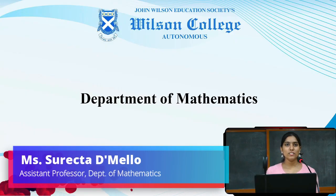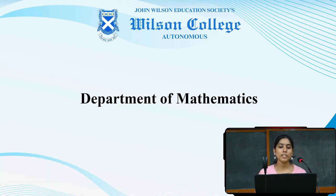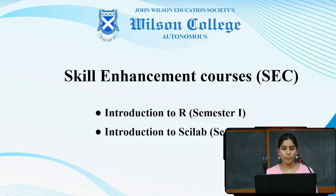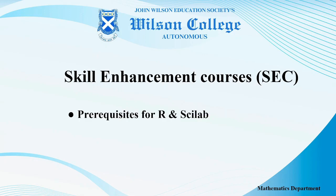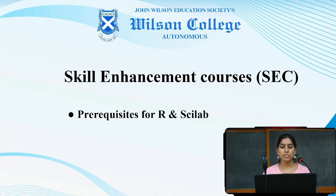Hello everyone, this is Surekha Demelo from the Department of Mathematics. Today, we will be introducing you to the topics of skill enhancement courses offered by the department. In the first semester, we are offering Introduction to R, and in the second semester, Introduction to Sci-Lab. There are no prerequisites required as any 10+2 candidate can easily learn about these two courses.